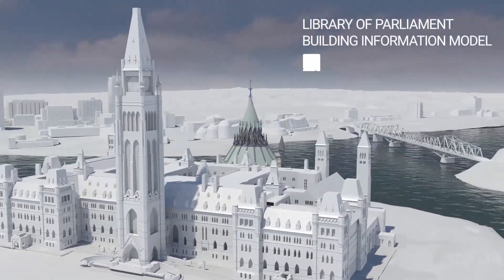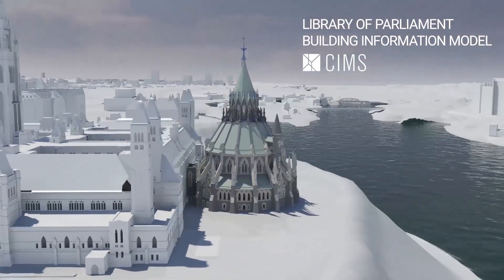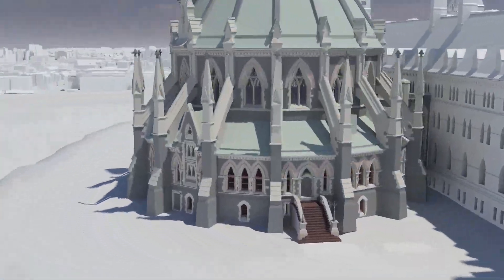The Library of Parliament Building Information Model captures one of Canada's most significant heritage monuments and is part of a larger effort to explore the application of digital technologies for architectural rehabilitation and heritage conservation at the Parliament Buildings National Historic Site.